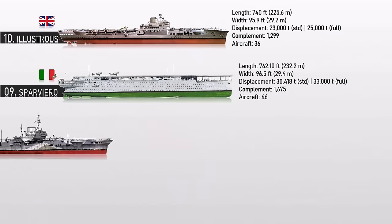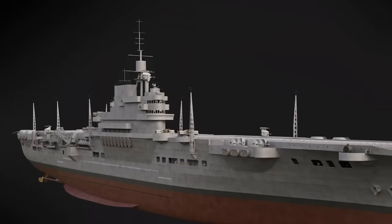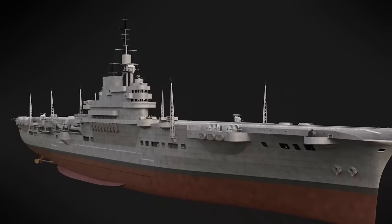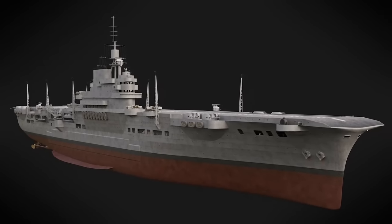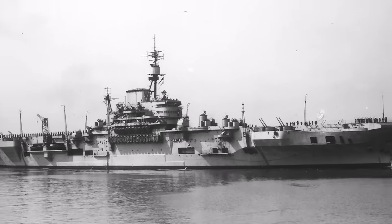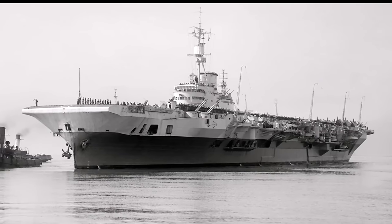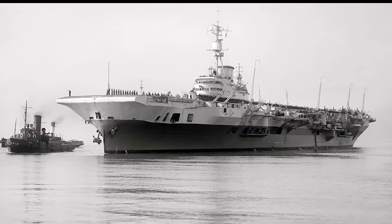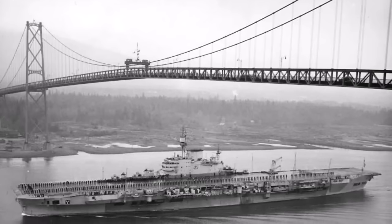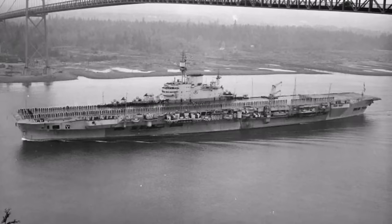Number 8: Implacable. HMS Implacable was the named ship of a class of two aircraft carriers built for the Royal Navy. She was initially assigned to the home fleet and attacked targets in Norway for the rest of the year. She was subsequently assigned to the British Pacific Fleet, where she attacked naval bases in the Japanese home islands in 1945. The ship was then used to return liberated Allied prisoners of war and soldiers after the Japanese surrender. Implacable was 766.6 feet long overall, displaced 23,825 tons at normal load, and could carry a total of 81 aircraft. Her complement was approximately 2,300 officers and men in 1945.